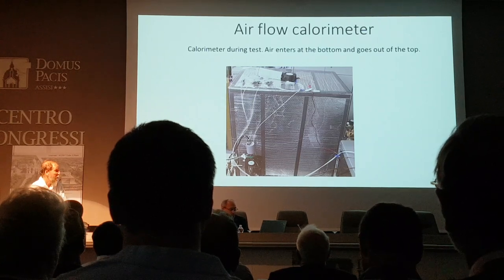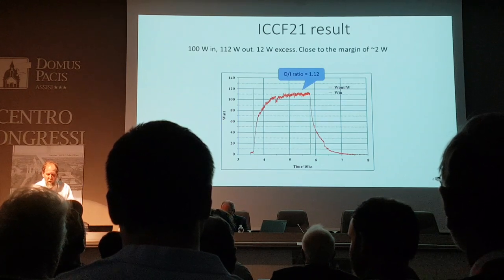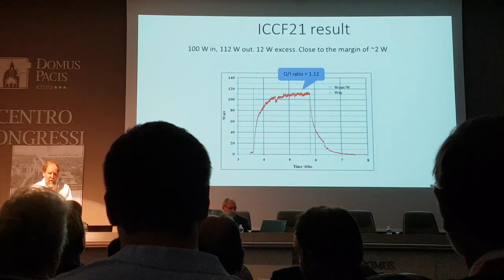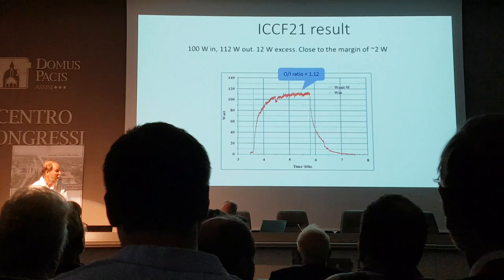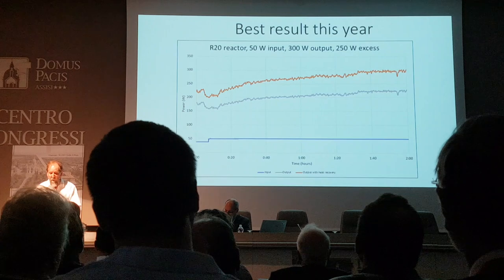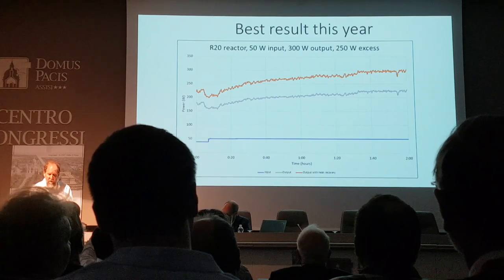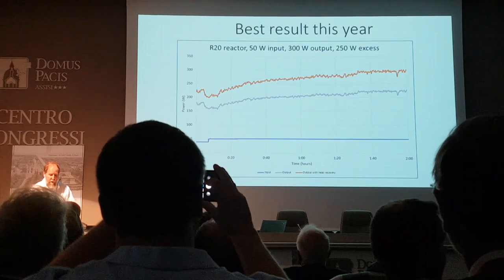Here's one of the better results from the previous conference: 100 watts of heating in, 112 watts power out, 12 watts excess. Unfortunately, with this calorimeter, that's close to the margin because it can only measure around 2 watts with any kind of confidence. And here is the best result from this year: 50 watts in, 300 watts output, 250 watts excess. This is with the R-20 reactor — the 20th reactor constructed — and this result is far above any possible error, in my opinion.